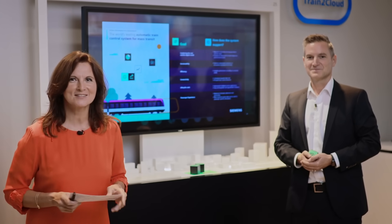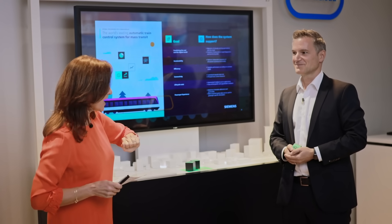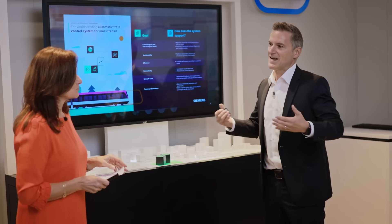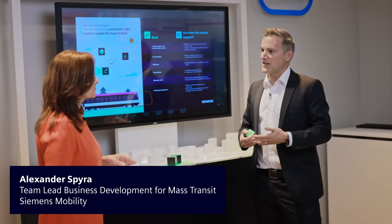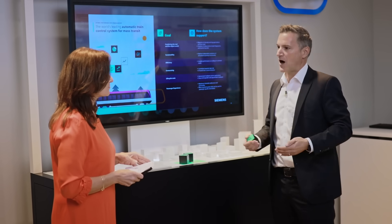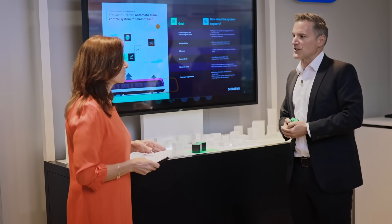We're still in the area of maximizing network capacity and with me is Alex, an expert on train-to-cloud solutions. Infrastructure in the cloud is one key element of our train-to-cloud solution. What we want to showcase here is a journey for our customers: how does the CBTC system look today, how does it look in the future, and how does Siemens Mobility want to shape that future?